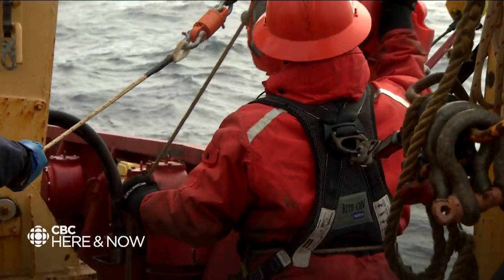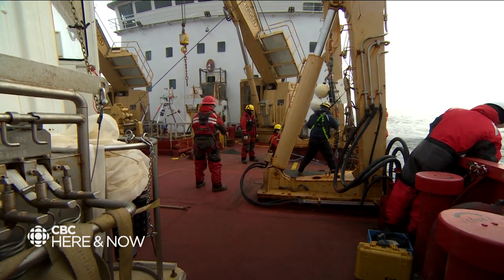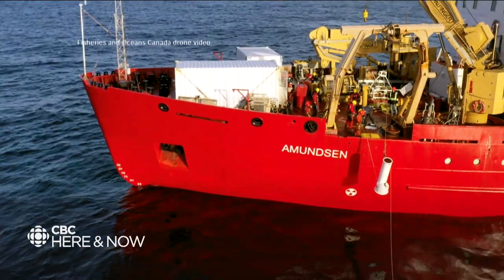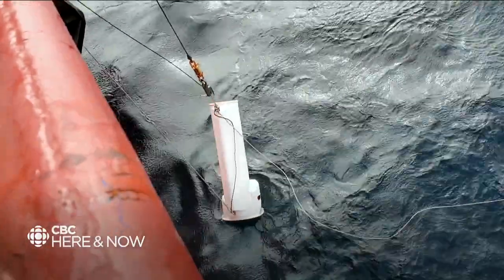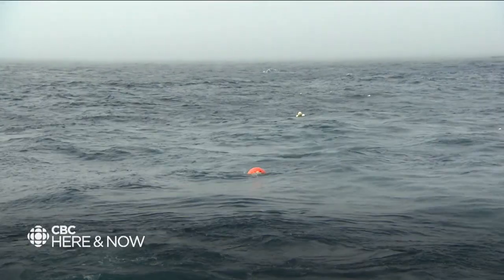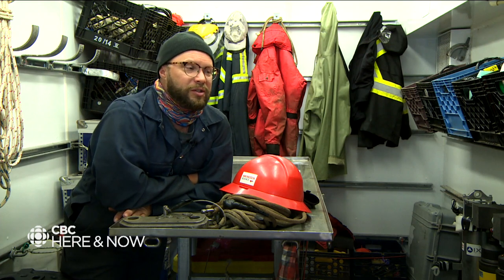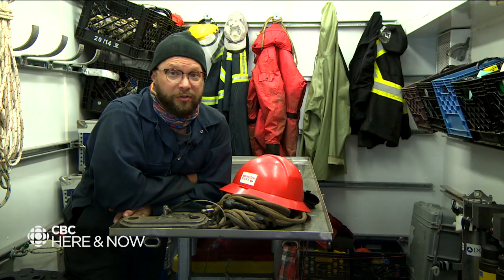Sean Meredith says good ocean research takes patience and persistence. I don't think the average Canadian understands the amount of work that's needed, the amount of money that's needed, the amount of organization, logistics, just to understand how warm the water is, or to understand how the current moves. That one little picture that you have of how the current moves — it came from years and years and years of research, and data and logistics, and people all working together, sometimes in rough conditions.